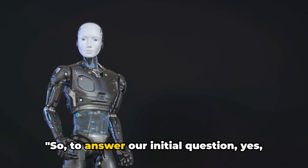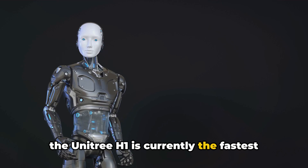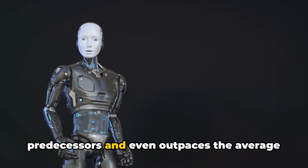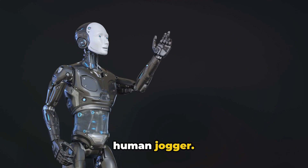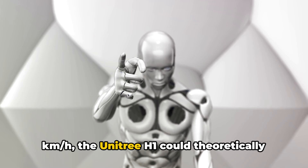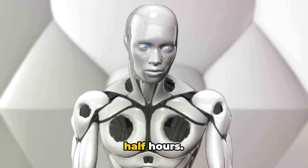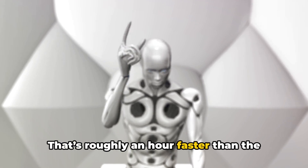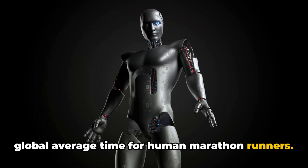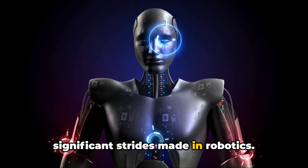So, to answer our initial question: yes, the Unitree H1 is currently the fastest humanoid robot. Its speed surpasses that of its predecessors and even outpaces the average human jogger. With a top speed of 11.8 km/h, the Unitree H1 could theoretically complete a marathon in just 3.5 hours — roughly an hour faster than the global average time for human marathon runners. It's a remarkable feat, highlighting the significant strides made in robotics.